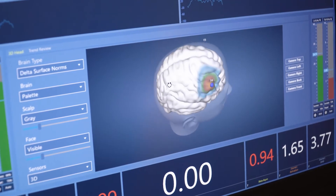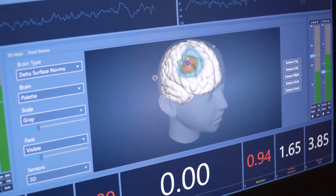As the brain gets more information on how it's working, it's able to change the way it works with positive reinforcement and creates neuroplasticity in the brain.